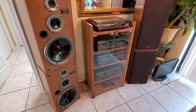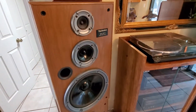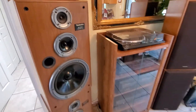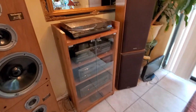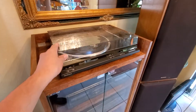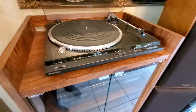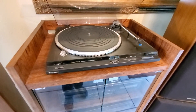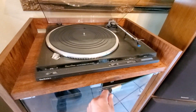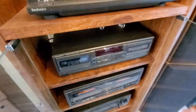It's got the dual 12-inch woofers on each side; the models are the SBCR 777s — man, these things really, really rock. The system also comes with the turntable; it's actually a direct drive turntable. The model on that one is the SL DD 33, and the turntable is in excellent condition as far as it working.